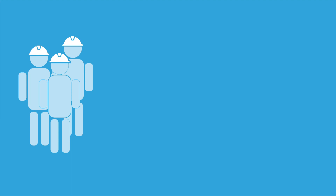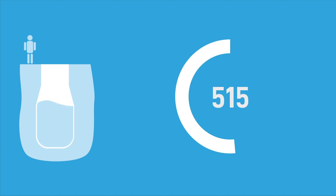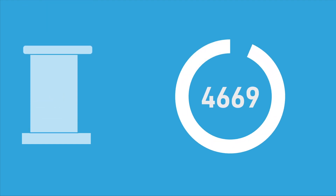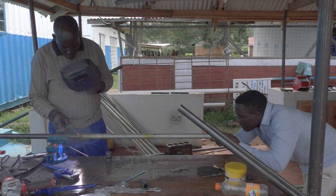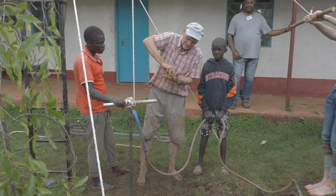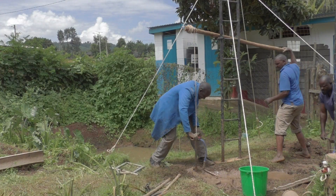Since the 1980s, EMAS has trained many people, resulting in over 100 functioning micro enterprises. Also, over a thousand underground rainwater storage tanks have been installed, and over a thousand EMAS latrines have been installed for sanitation. Because of the use of local materials and drillers, the majority of these pumps are still operational today.